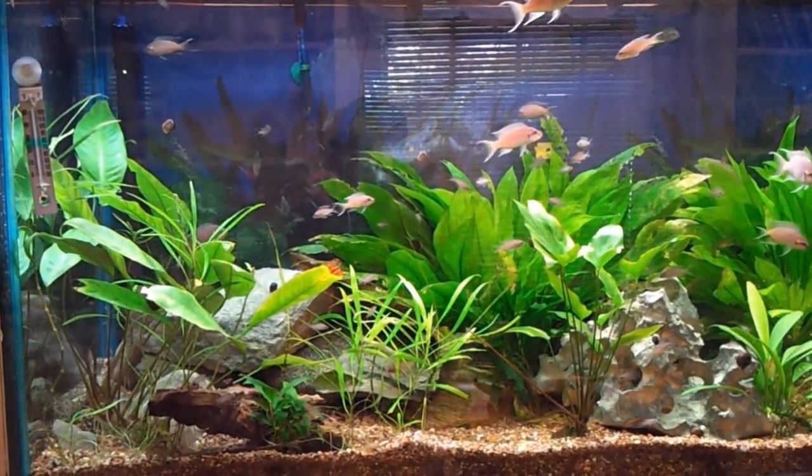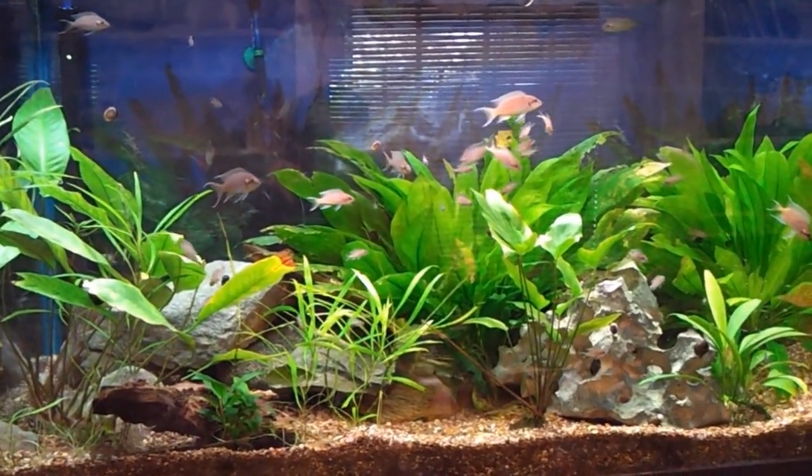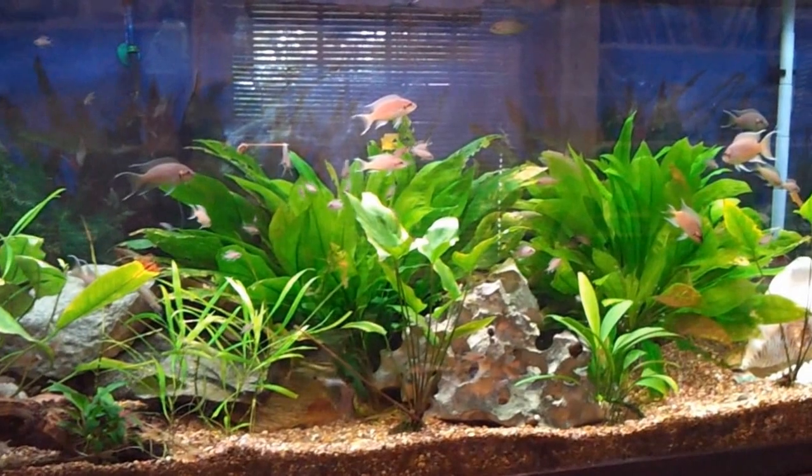But anyways, here's the tank and the fish and stuff. All the fry are still doing good in the left, center, and right territory. One thing I did find out from the fish store though,